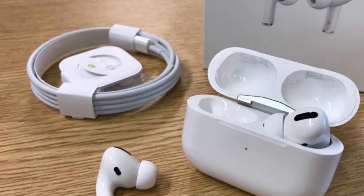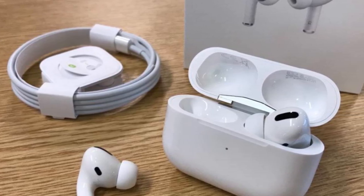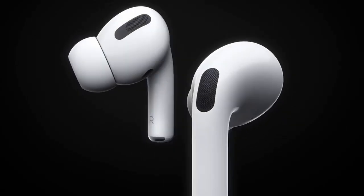They're also IPX4 water-resistant, so you can wear them in the rain and sweat won't affect their performance. Despite a slight lack of in-ear grip, Apple has designed an air vent so there is no weird sucking sensation when removing the buds.